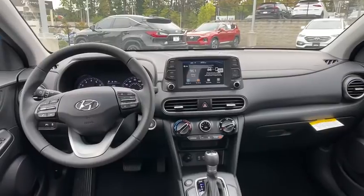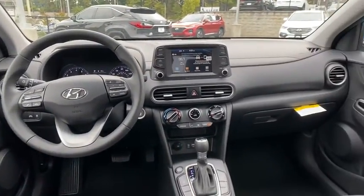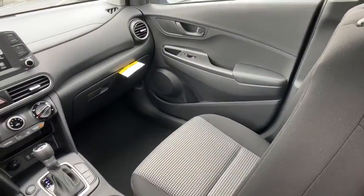Security system, power windows, panic alarm, overhead console, remote keyless entry, carpeted floor mats, tachometer, cargo net, brake assist.